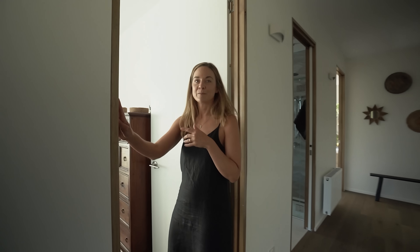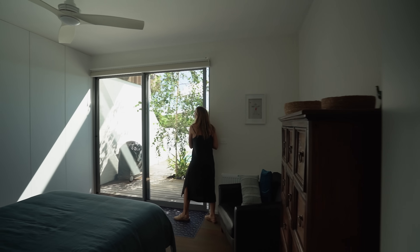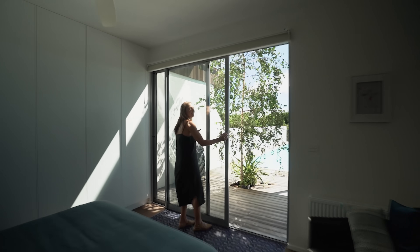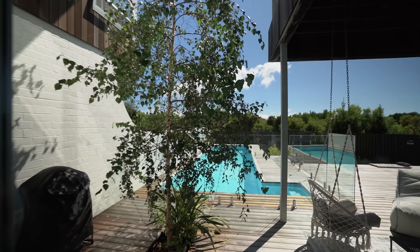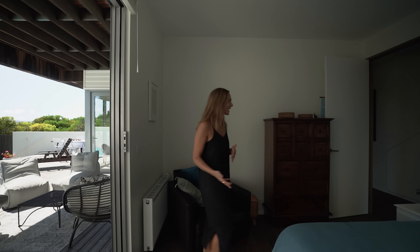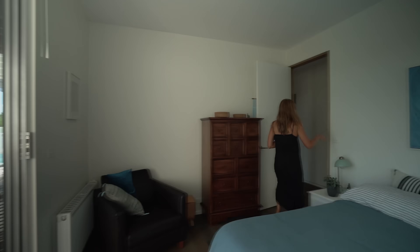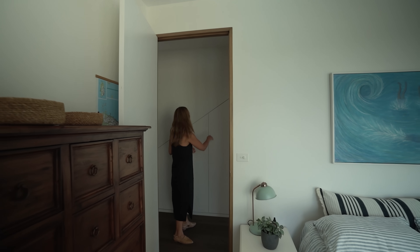The first room through here is a bedroom. I like the energy of the bedroom, the way it spills out onto this outdoor entertaining area. We've also got clever storage hiding underneath our stairs.